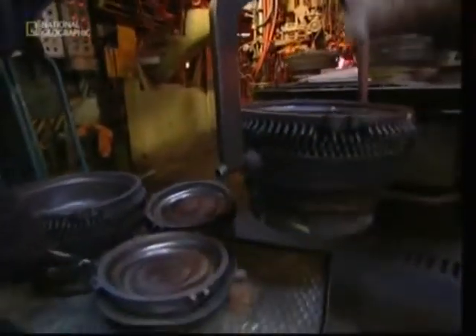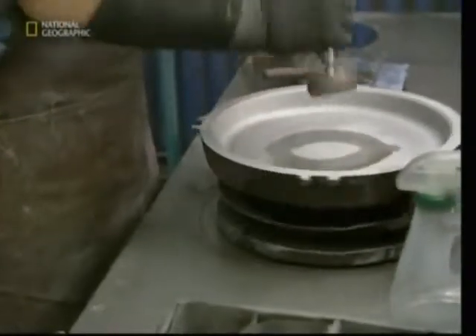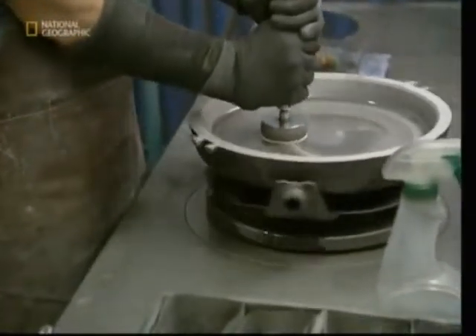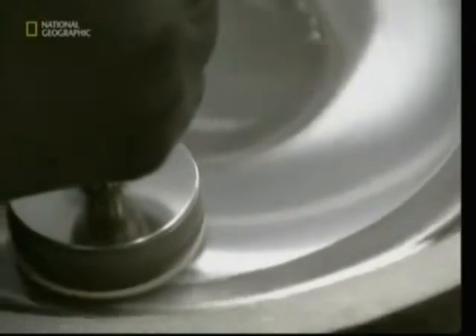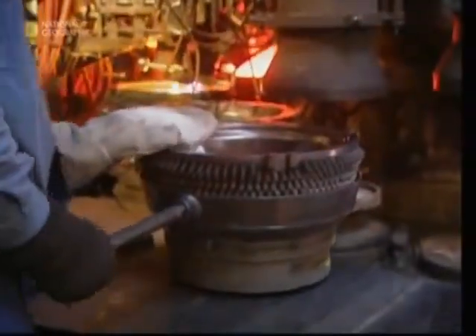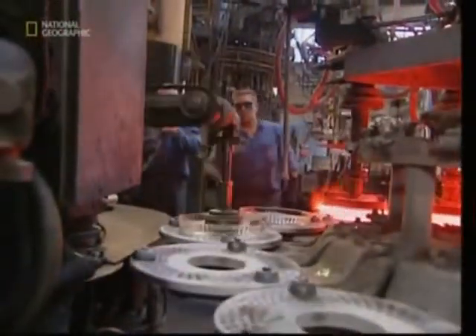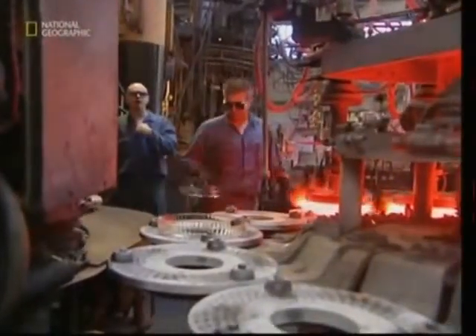Exposure to all that extreme heat means the machinery needs regular maintenance, but the production line can't be closed down for cleaning. The dirty moulds have to be removed whilst the press continues operating. Continual heating tarnishes the moulds, and the dirt from each previous dish is transferred to the next dish produced in that mould. Each mould has to be polished to remove this dirty layer every 16 hours, and it's then up to the engineer to return the mould to the machine without getting his fingers trapped.